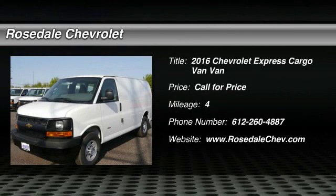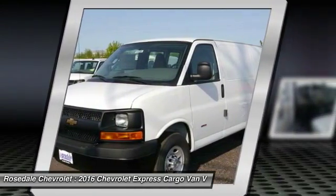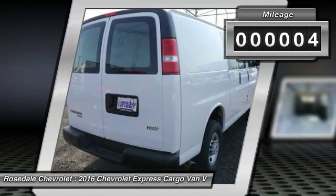The 2016 Chevy Express Cargo. The Chevy Express Cargo van is ready to handle all of your work tools, carpooling to work, or running the kids to soccer. This vehicle has less than 100 miles.